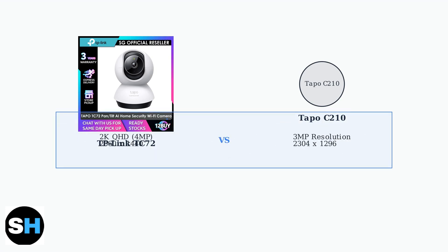The most significant difference is video resolution. The TC72 offers 2K QHD recording at 4 megapixels, providing clearer and more detailed footage compared to the C210's 3 megapixel resolution.